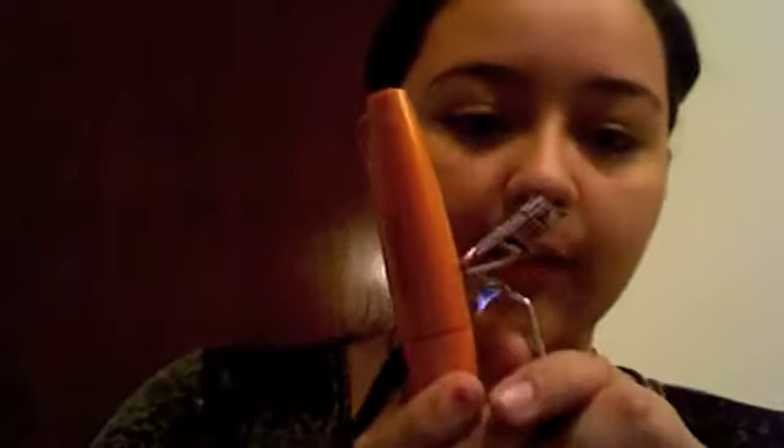I've also been loving my Tarte Eyelash Curler. Oh my god, using this with that mascara — it's amazing.